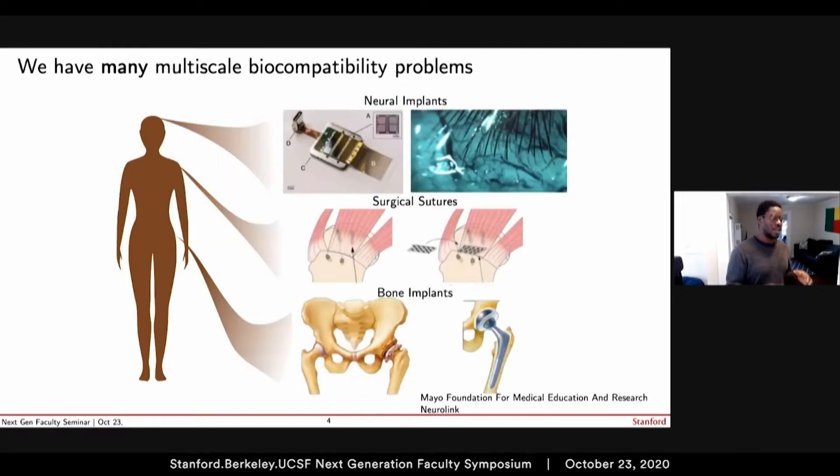We actually have many biocompatibility problems when it comes to mechanics, from more recent examples like Neuralink's neural implants — where the depth at which they can probe into the brain is limited by the mechanical properties of the probes — to surgical sutures and this common bone implant problem I just described.